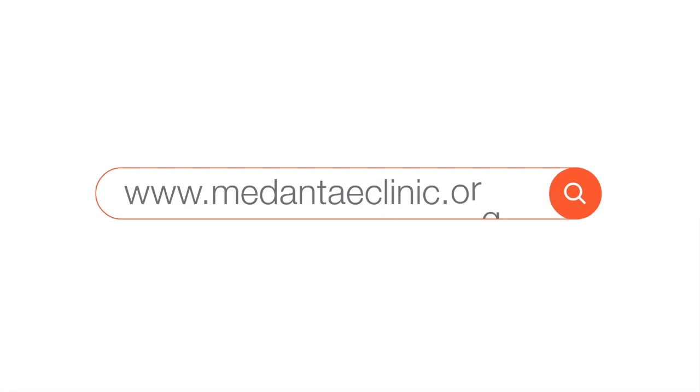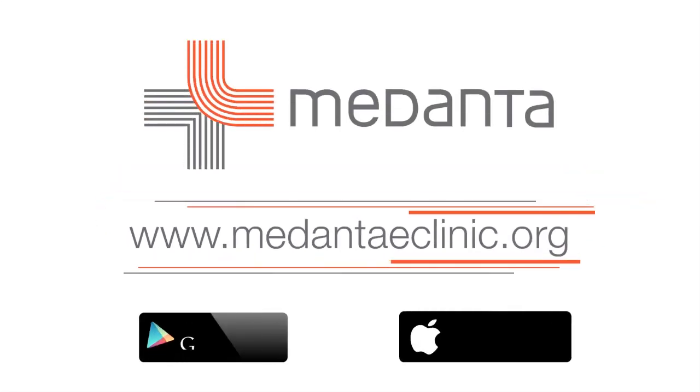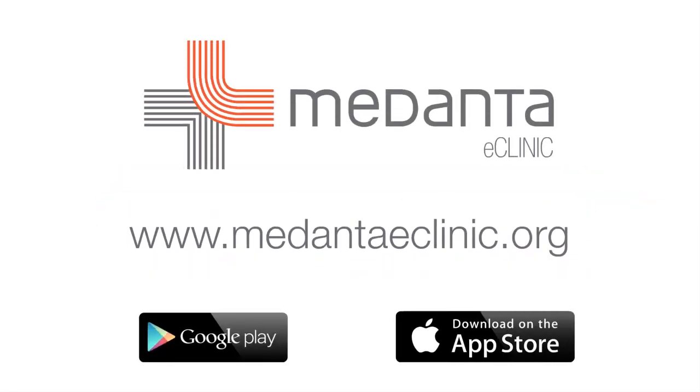Visit www.medanthaeclinic.org, because the quality of healthcare should not depend on where you live.